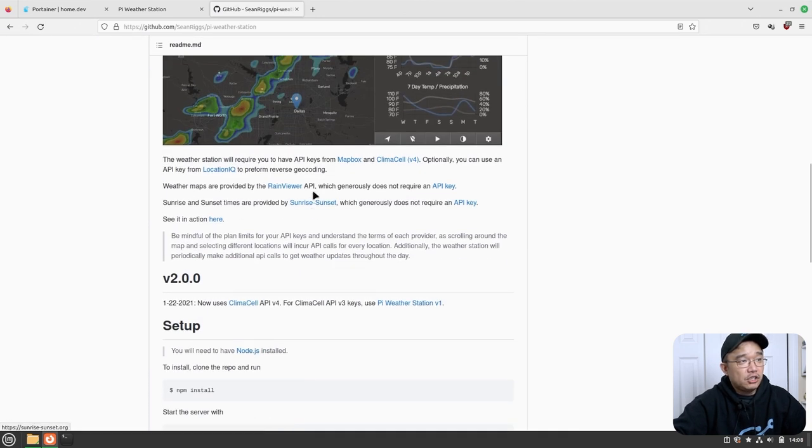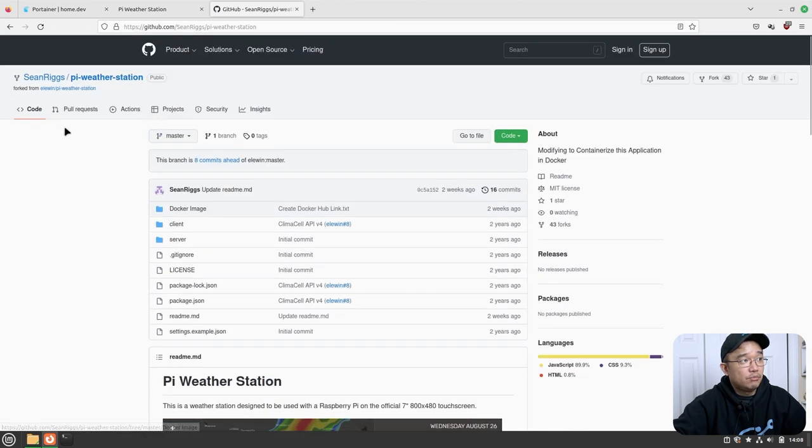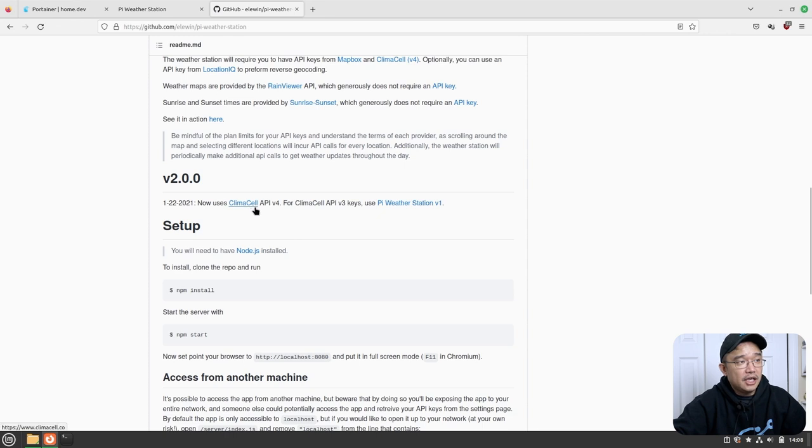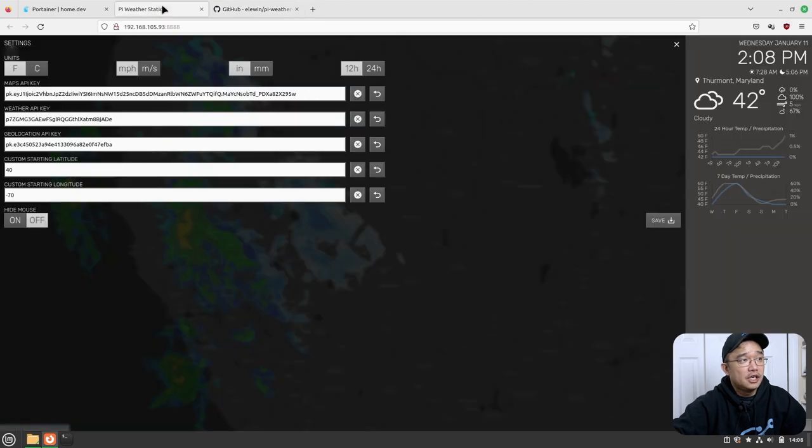If you go back to the main GitHub, he will actually show you how to get the Climate Cell API. Everything's free — it only has a limited amount, like I think 10,000 requests per month or per week. If you don't hit those limits, you're basically fine and it uses a free account.